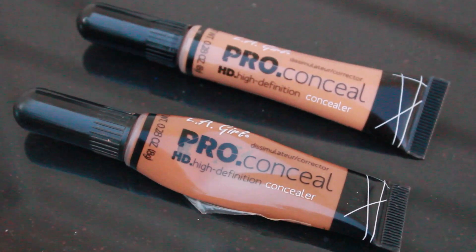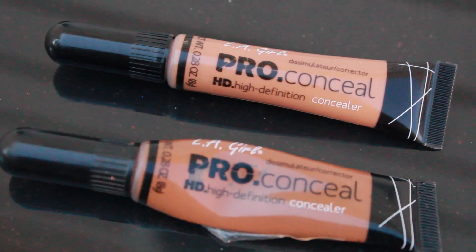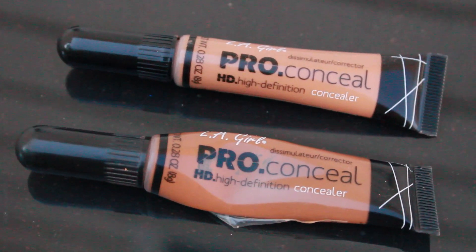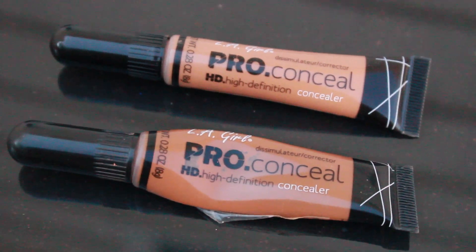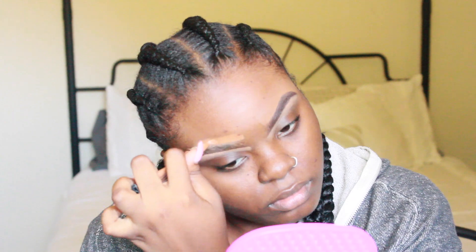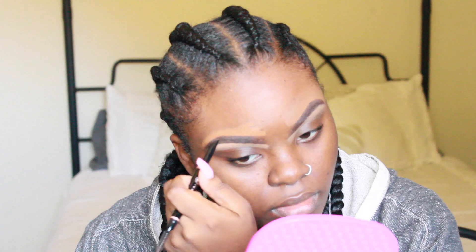First thing I like to do is use my LA Girl Pro Conceal concealers — the top one is in the color Fawn and the bottom one is in the color Chestnut. I just like to outline my brows since I have thick brows; it makes it easier to fill them in. I was using my NYX eyebrow pencil but it broke, so I used something else — but as you can see they both turned out the same way, so it doesn't matter as long as it's not black.